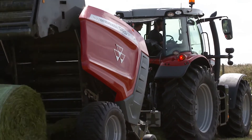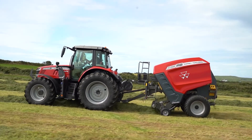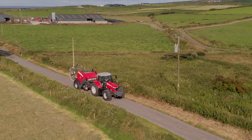Our e-link control bale monitor incorporates a wide range of functions, which means the operator does not have to leave the cab. Bale density and the amount of net applied to the bale are just some of the options that the operator can set from the handset. For more information, please contact your local Massey Ferguson dealer or visit masseyferguson.co.uk.